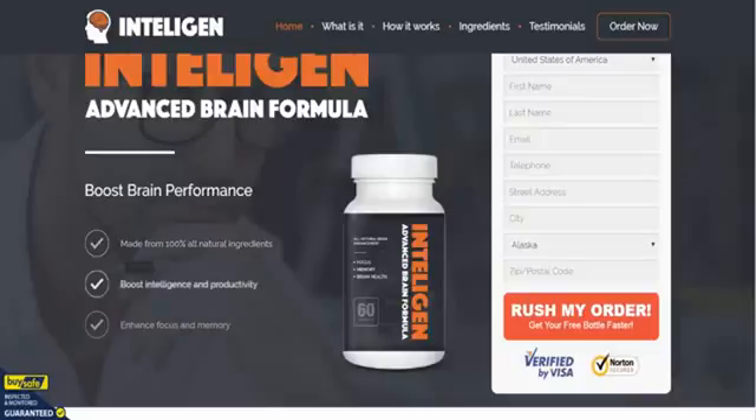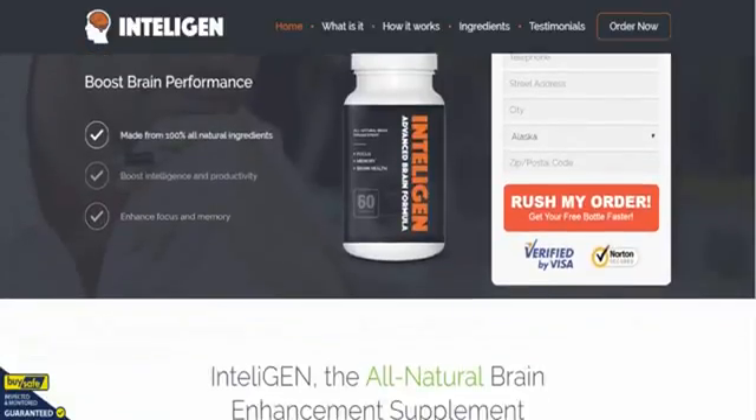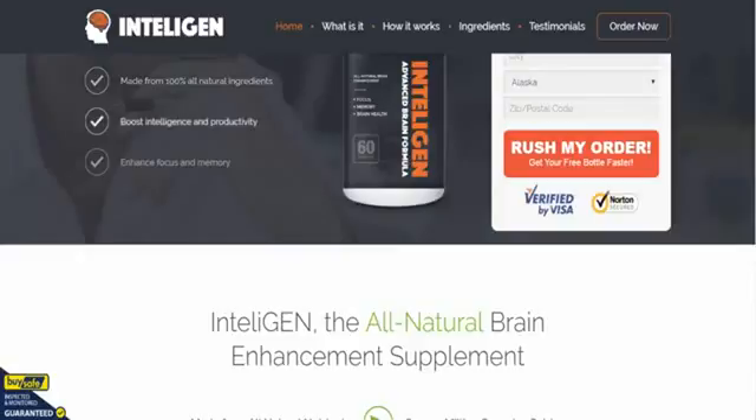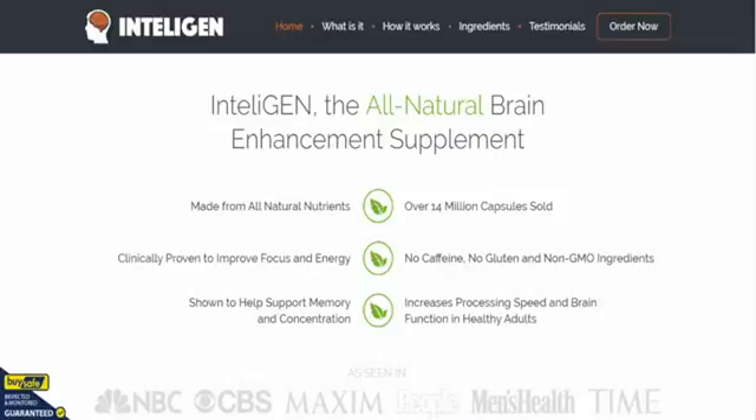This is probably a fantastic replacement for a previous nootropic known as Brain Fire, which was very, very popular. Intelligent has come along and pretty much replaced it now.